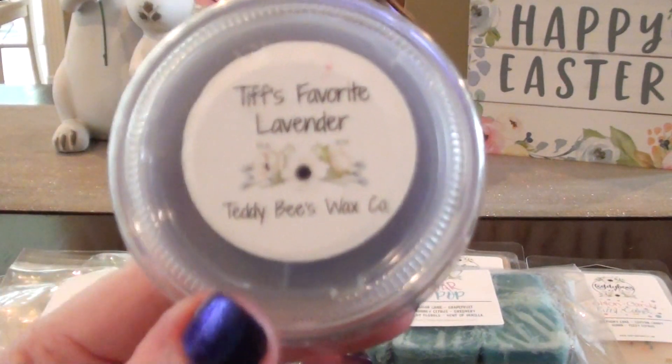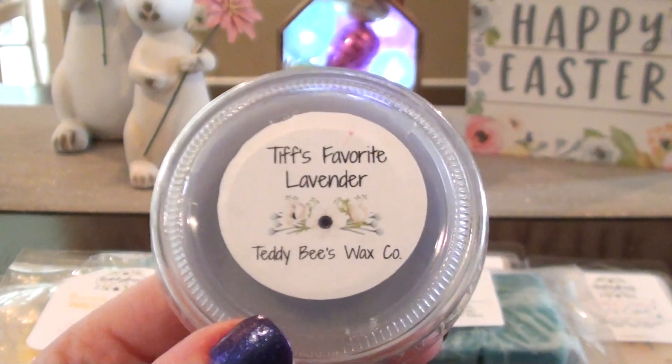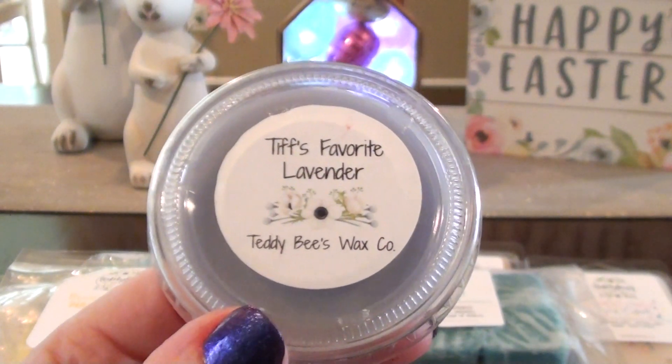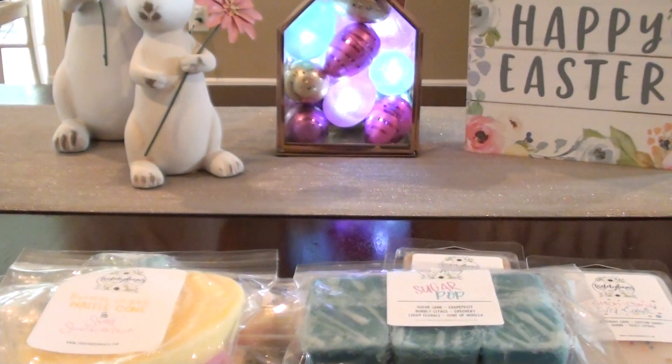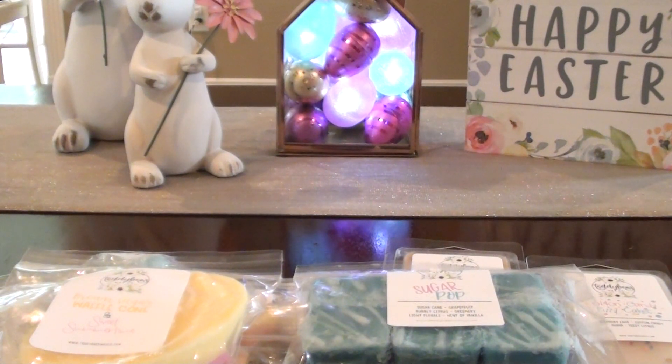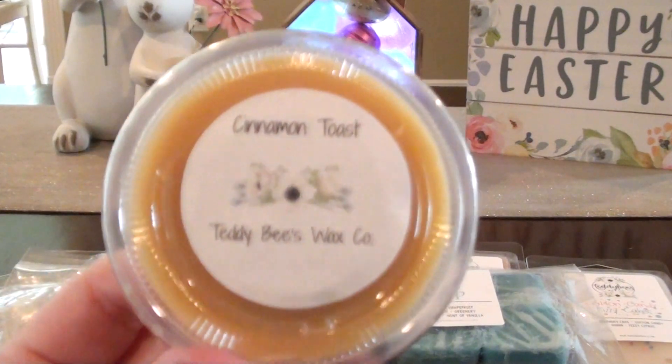Tiff's Favorite Lavender — I think this is a sweet lavender. It's lavender and coconut milk and something else I can't remember. It's a good lavender — it's got a little bit of an herbal scent to it, but it's sweetened up by that coconut milk. Maybe it's like vanilla or something else she put in to sweeten it up. I kind of have a love-hate with lavender — sometimes I really like lavenders and sometimes they're just not for me.